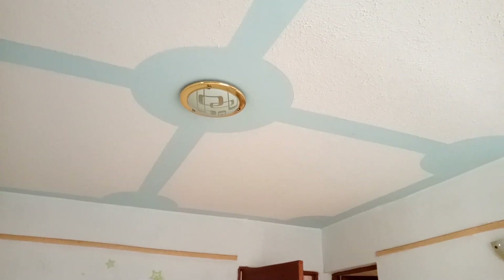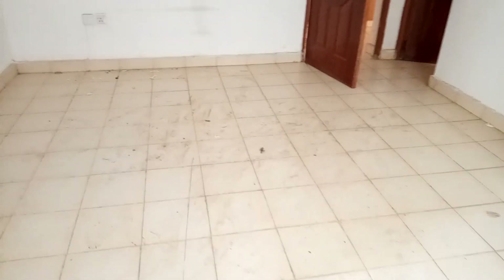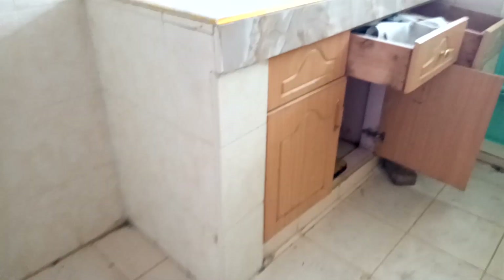This apartment has different designs and this is how the sitting room looks like. This is how the kitchen looks like and the cabinets are just so dope — they're just different from the other apartments that I've visited.